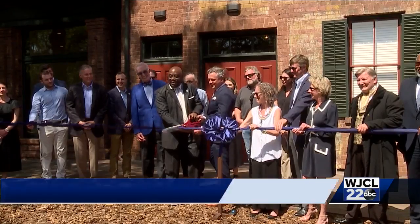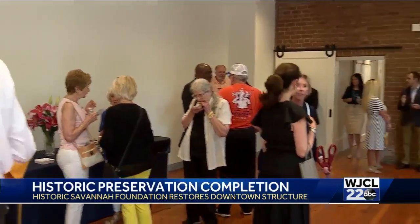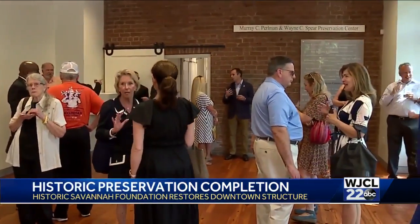The Historic Savannah Foundation preserves another downtown structure. This morning the foundation held a ribbon-cutting to recognize the completion of its latest project. The new Murray C. Perlman and Wayne C. Spear Preservation Center will be used to host exhibits and meetings.